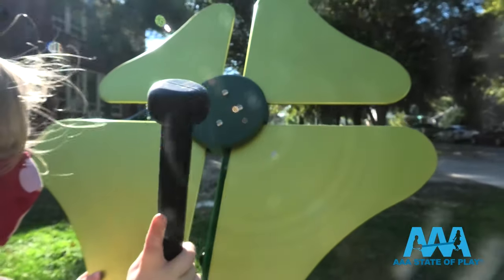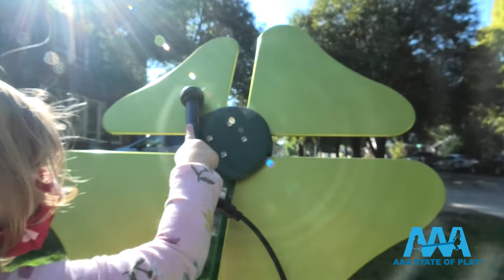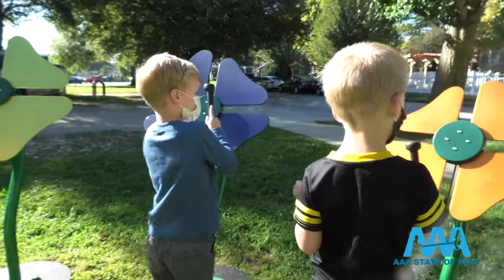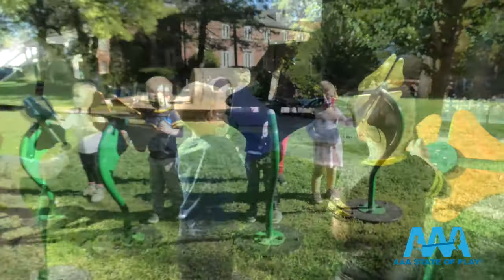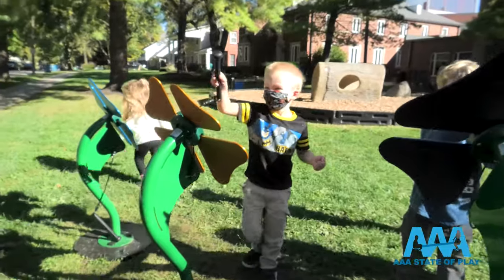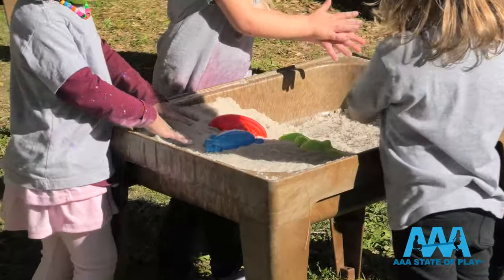And what would a nature and sensory garden be without flowers? The musical flowers collection encourages group participation with four different flowers — each petal plays distinct notes with different musical pitches. This outdoor learning equipment is as pretty as it is sturdy and functional.